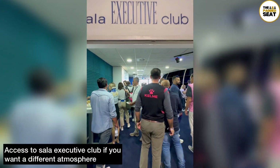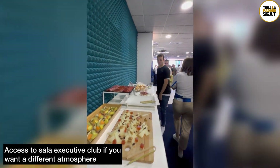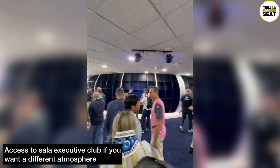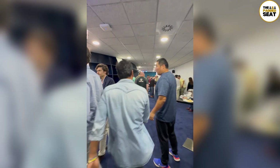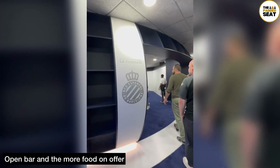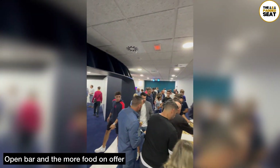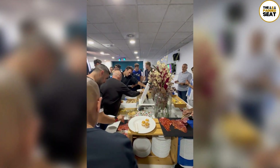If you fancy a different atmosphere, you also have access to the Sala Executive Club, which is on the same level as the experiential box. There are quite a few more people in this really spacious lounge, and I was a fan of this central room which almost looks like a football. This room does hold a lot more people, and at half time and full time it does get very busy when the food is brought out.